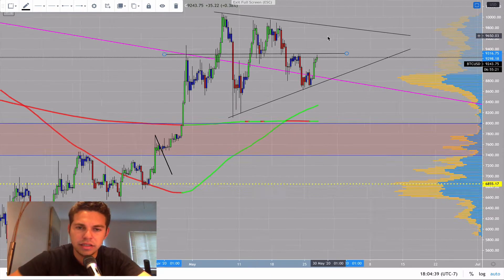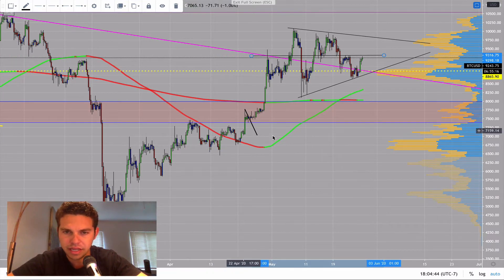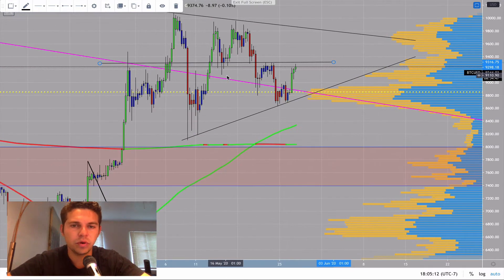I just think that the uptrend is going to continue. This is when the Fed announced that they were going to be printing a wall of money to support asset prices, and so that's what I'm looking at for Bitcoin.